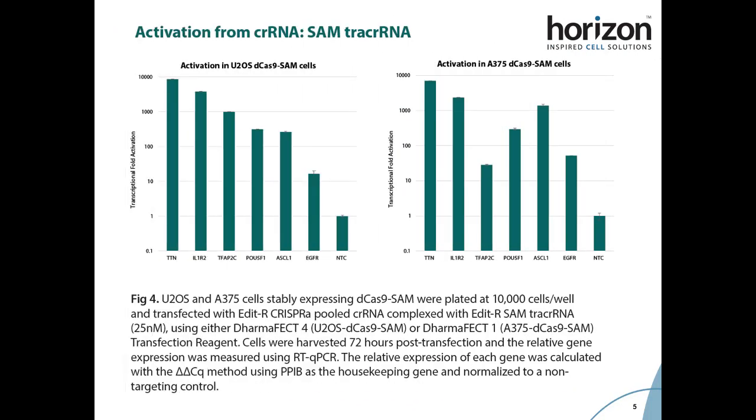We measured gene activation for six different gene targets across several cell lines stably expressing the activation complex components of the SAM system, and saw that CRISPR RNA complexed with the SAM tracer RNA were able to achieve very high levels of transcriptional fold activation. For targets with low endogenous gene expression levels, such as Titin, we were able to achieve between 1,000 and 10,000 fold activation. While targets with higher endogenous expression levels, such as EGFR, we were still able to see over 15 fold levels of activation.